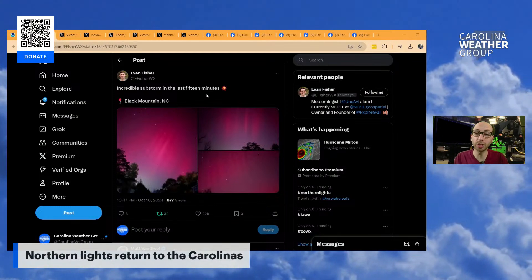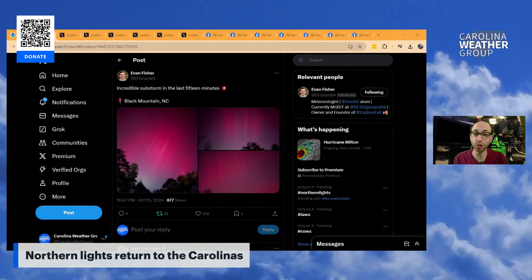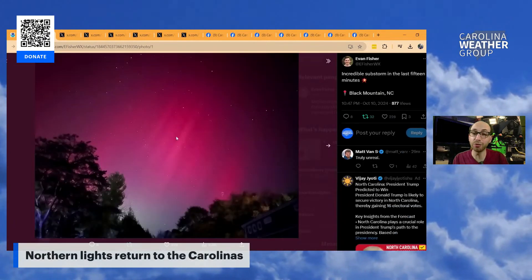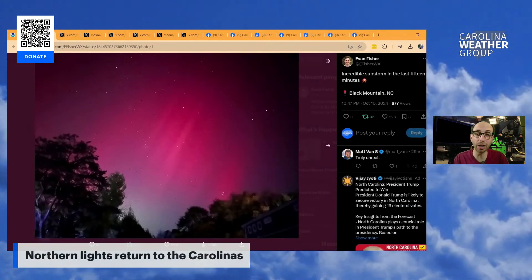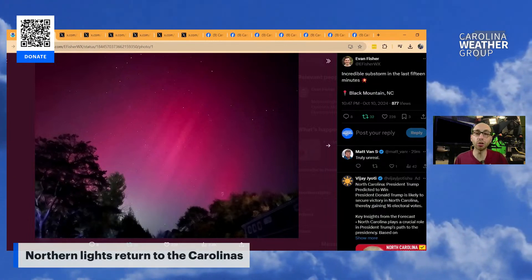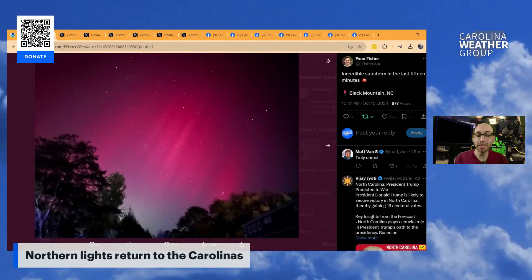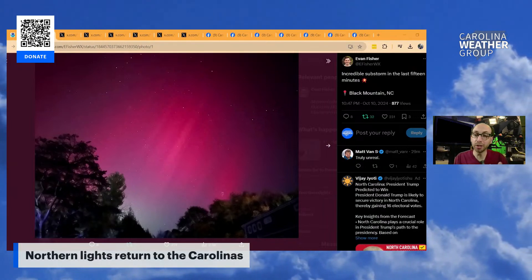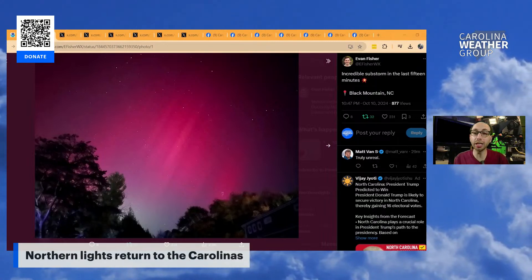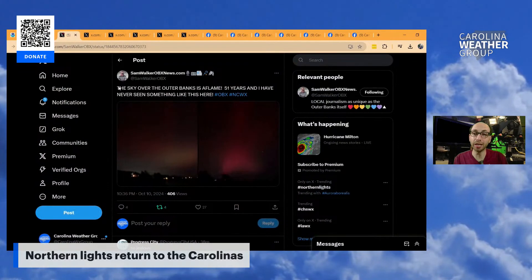So many of you sent us photos and we're going to show a few right now, with even more on our Twitter and Facebook page. Check out these from our friend Evan Fisher up in Black Mountain, North Carolina. Look at this long exposure photo — you can see how bright the stars are, but also how vivid the colors are. Not only does he have the reds, the greens, and the purple, but he's even got some streaking going on as part of this pulsing of energy coming in from the atmosphere.